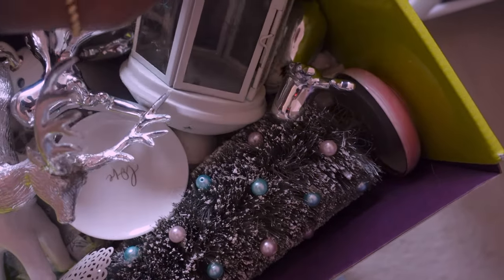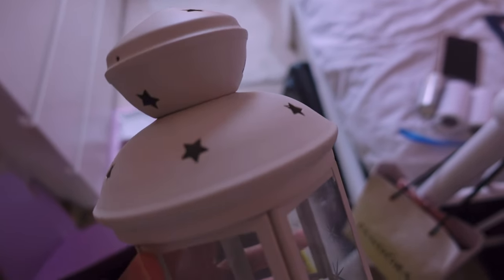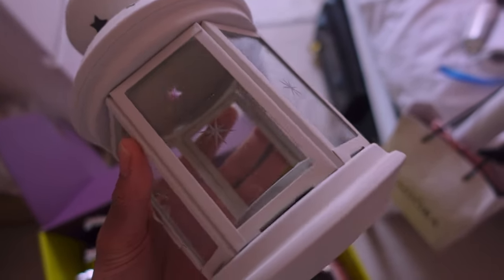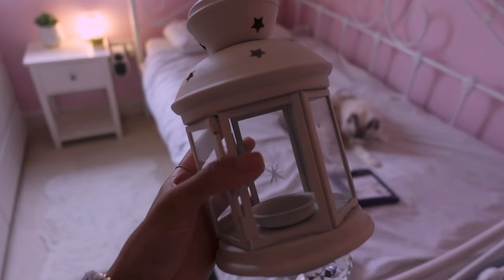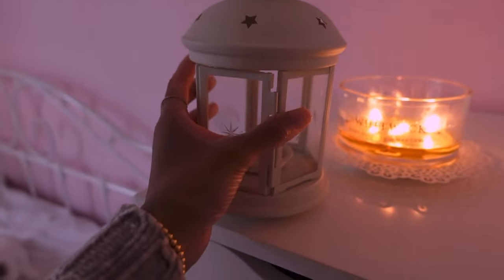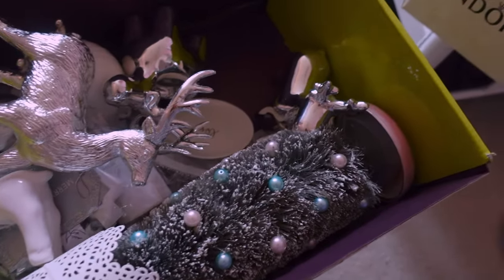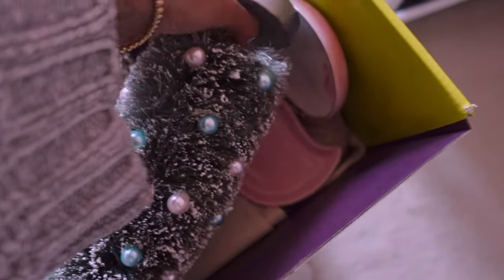Here is my lantern - this is from Ikea. Unfortunately it doesn't have the handle. I didn't notice until I got to the checkout and I think the guy was like 'oh it's missing the handle' and I was like 'oh don't worry about it, it's fine.' But this is so cute and I've got some tea lights to go in here. So this is going to go up here. And then I've got my little Christmas tree.